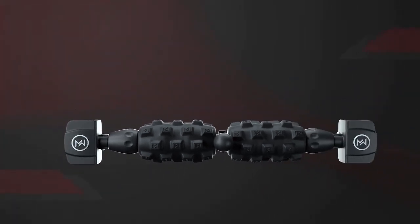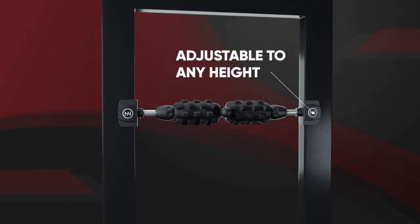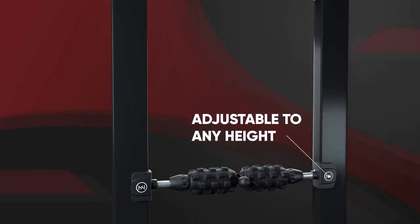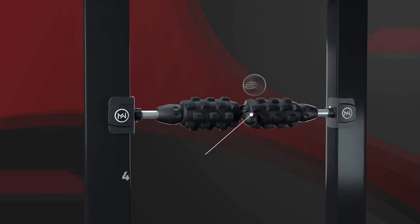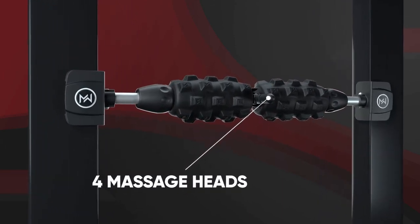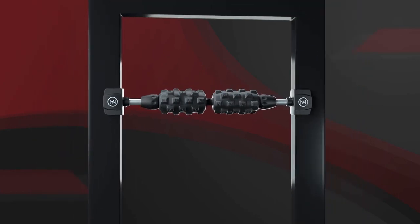Mobility Wall is a versatile massage tool utilizing our patent-pending split foam roller design that lets you decide the type of work your body needs. Use the single roller for a more traditional approach, choose one of the four deep tissue massage heads, or easily remove the massage heads to take advantage of both rollers at the same time.